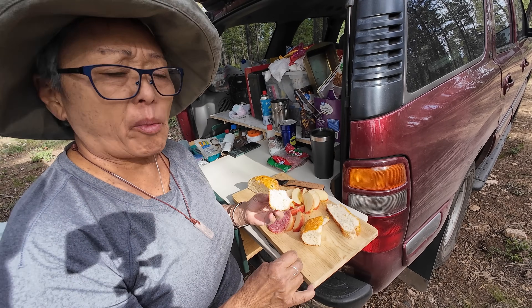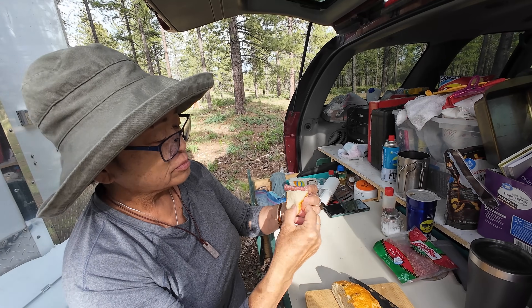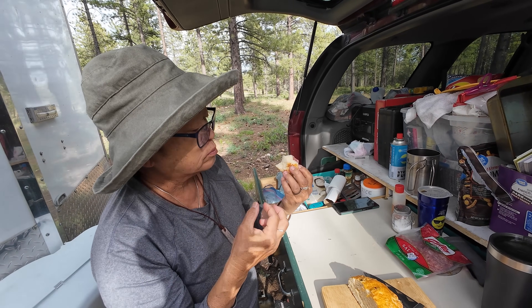Wow, it's good! The crust came out crunchy and the inside is moist. This is delicious — that cottage cheese made it all moist. It came out really good, this one's a winner. It was easy too.